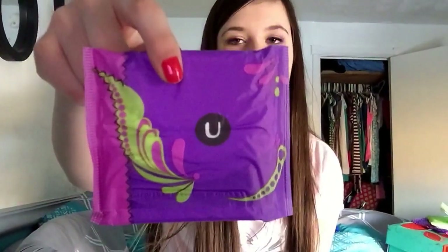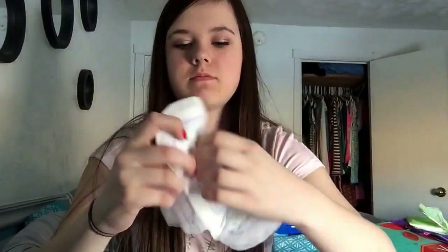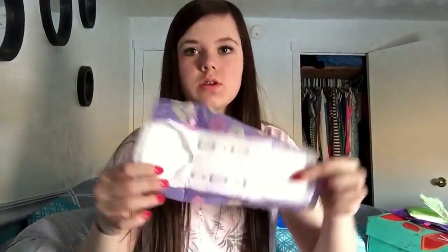My second favorite is the U by Kotex Clean Layer Ultra Thin Regular. Sorry, I have lots out of the package because it's really easy to open — looks like that. My other favorite regular flow pad is the Always Radiant Regular Flow. The Always Infinity and the Always Radiant Infinity are totally the same thing, so I just chose one, except these are scented.